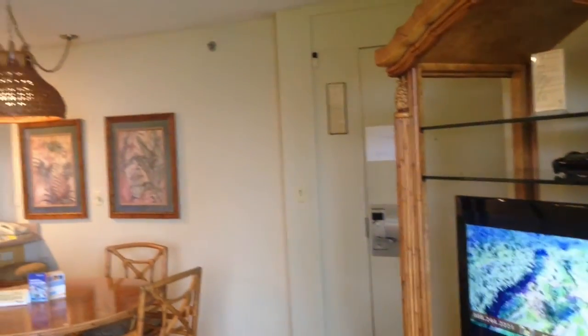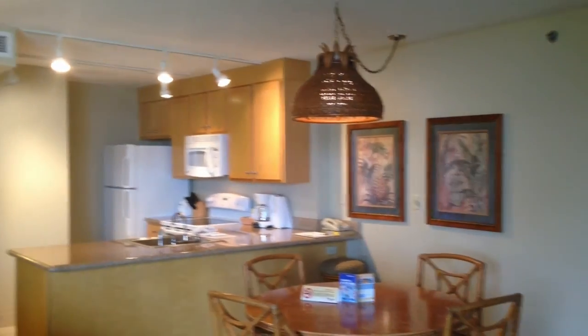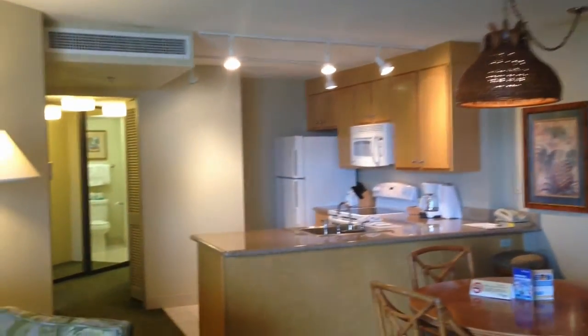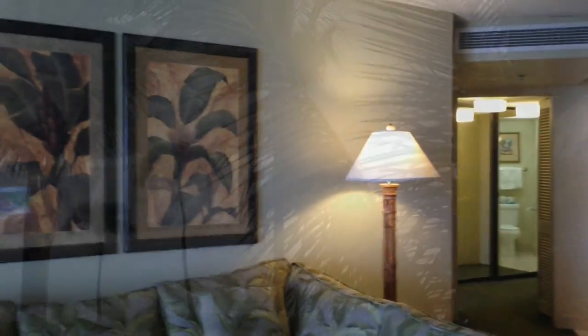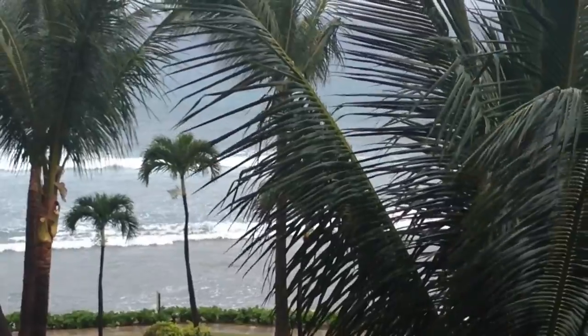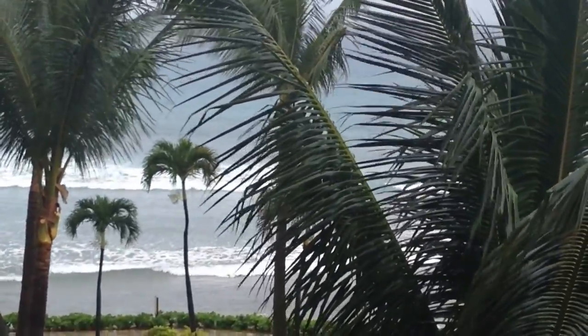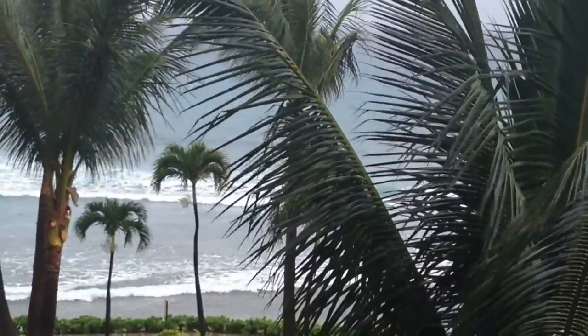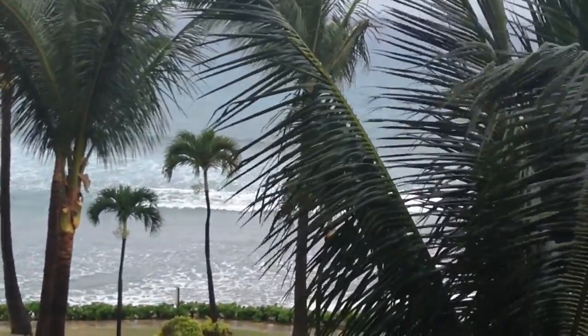So if you'd like to know more about this beautiful unit 408 at Kaanapali Shores or any of the other fine properties here at K Shores or anywhere else on Maui, contact me at 808-276-8776 or visit me on the web at lahainalee.com. From Kaanapali Shores, aloha.